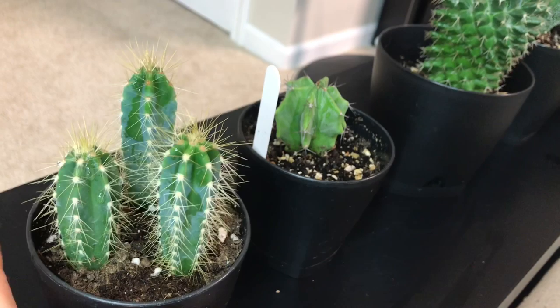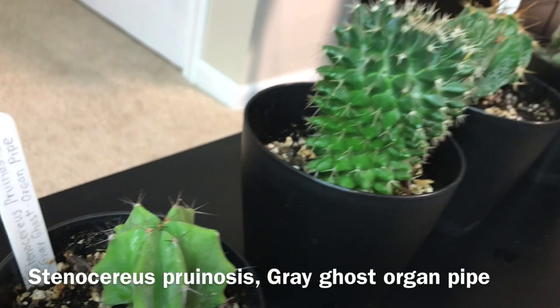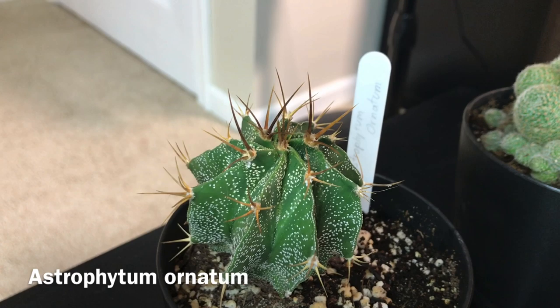Then I have some unidentified cactuses: three cute little blue ones, and then Stenocereus pruinosus, the gray ghost organ pipe. This one has grown a lot — it was originally in the white pots on the windowsill, it bloomed a lot this fall. Sorry about the dog barking. Mealy bugs keep coming where it's blooming, so I've been watching it carefully.